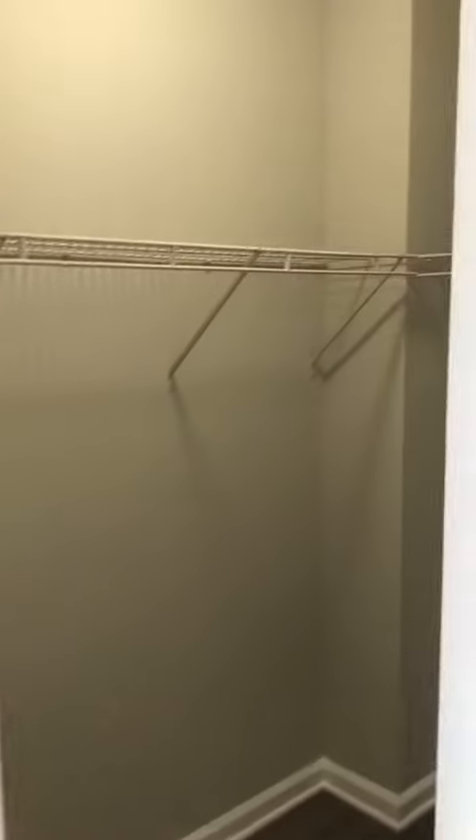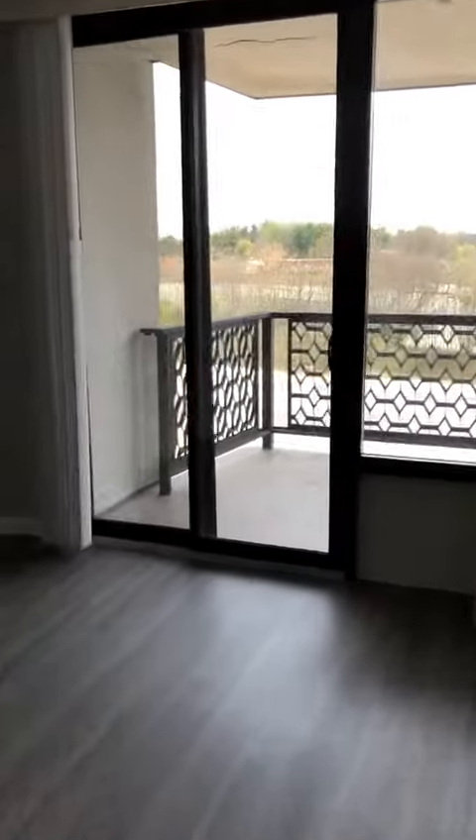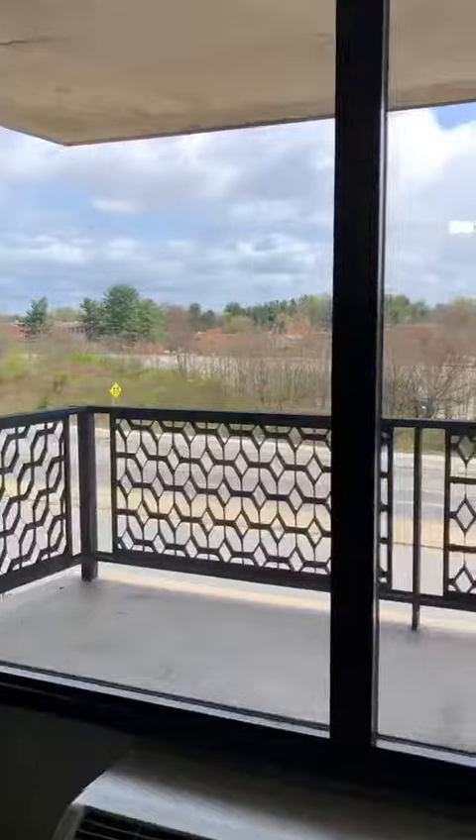Walk-in closet with a light, and then one large open room which has a covered patio.